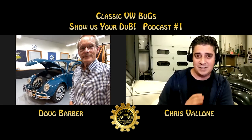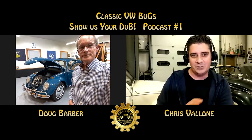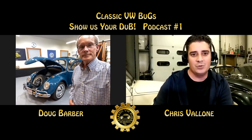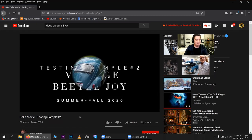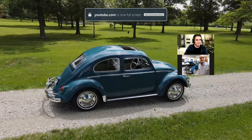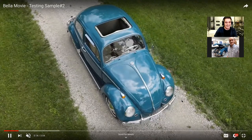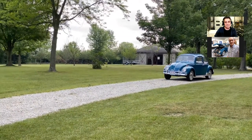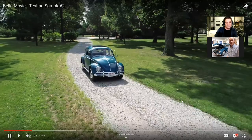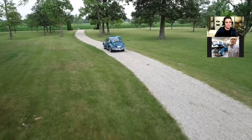Doug, I really appreciate you coming out and showing us that beautiful car. I'm sure this audience is going to be enamored by that beauty. If you go to YouTube and put in Doug Barber and his '64 Beetle, you'll see a beautiful drone video. Let me show that really quick — there it is. What a beauty! I gotta say, the land you've got is gorgeous too. That is just art on wheels right there, Doug. You should be very proud that you picked up this gem.